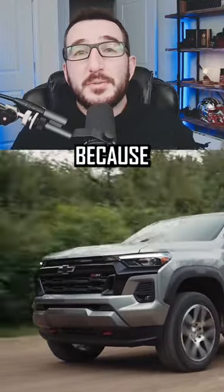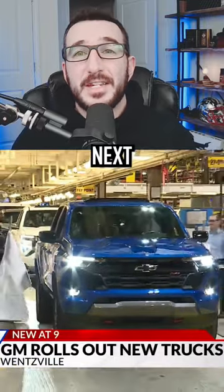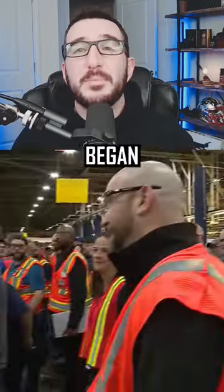We've got some good news for GM truck fans because last Tuesday GM factory workers celebrated as the highly anticipated next generation Chevy Colorado and GMC Canyon midsize pickups finally began rolling off the assembly line at GM's Wentzville Plant, Missouri.